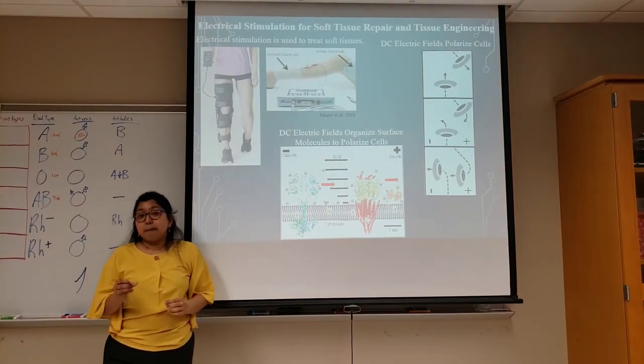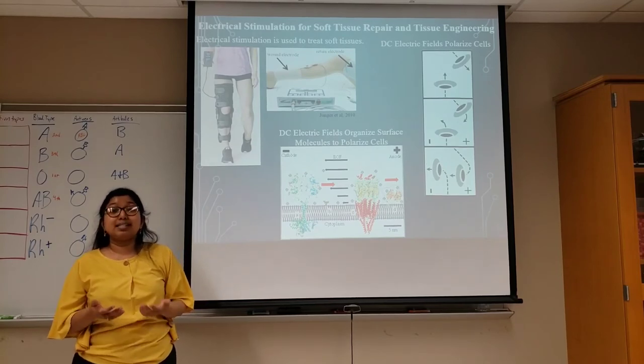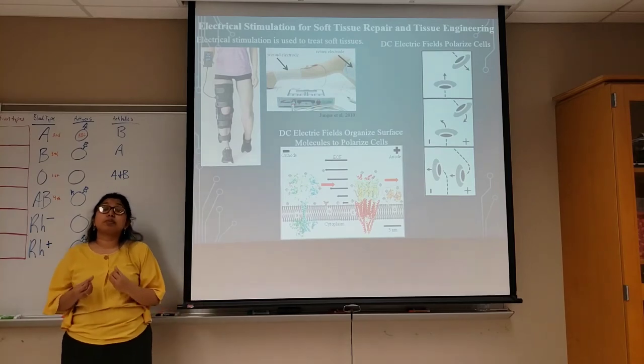One treatment that appears to speed up wound healing involves electrical stimulation. But the mechanism by which electricity speeds up this wound healing process is unknown, and therefore no treatment standardization or optimization exists.